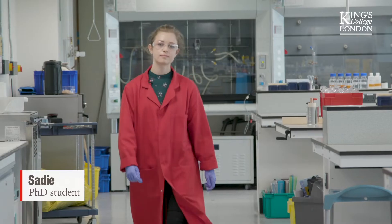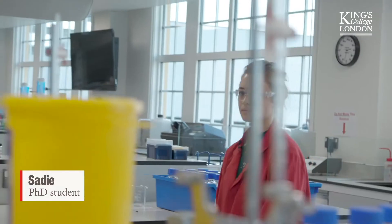Hello, I'm Sadie. Currently I'm a PhD student here at King's in nanotechnology. I completed my undergraduate studies here and graduated with an MSci in chemistry.